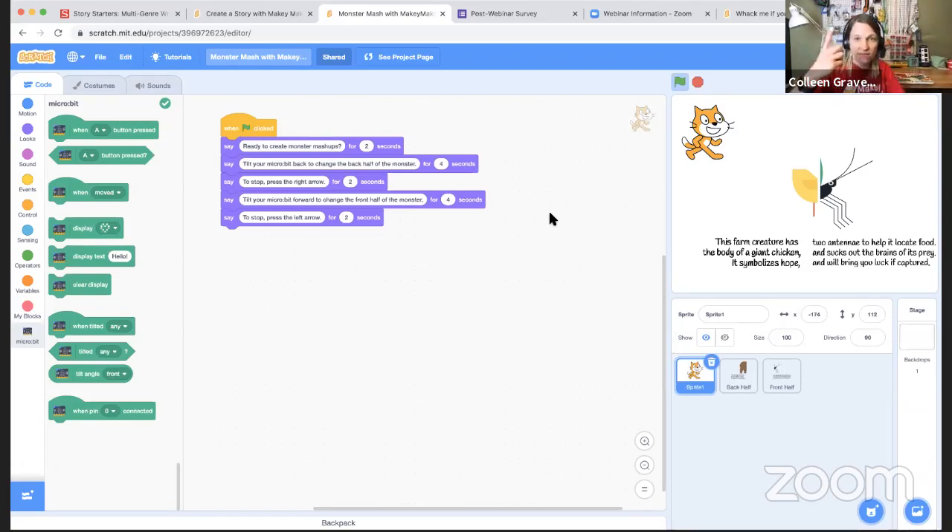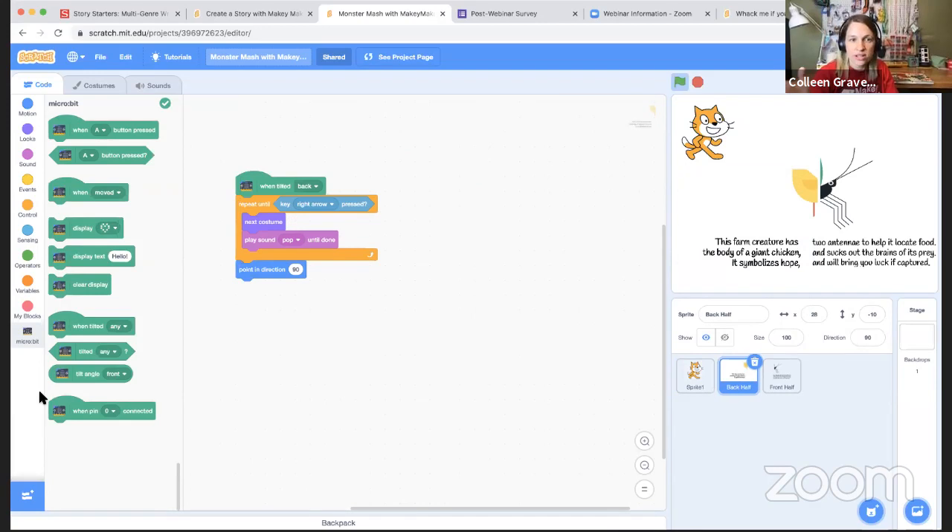I'm trying to get a match — here's the baby chicken, my favorite. This farm creature has two antennae to help it locate food, the body of a giant chicken, sucks out the brains of its prey, symbolizes hope, and will bring you luck if captured. What was fun is I had my kindergartner sitting next to me looking up facts about bears and butterflies on PebbleGo — I wanted to include that a butterfly has a proboscis to suck nectar, then make that monstrous.